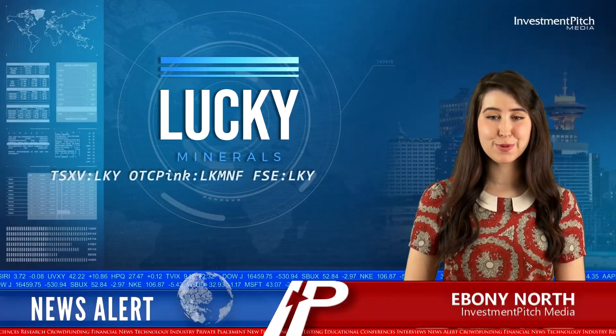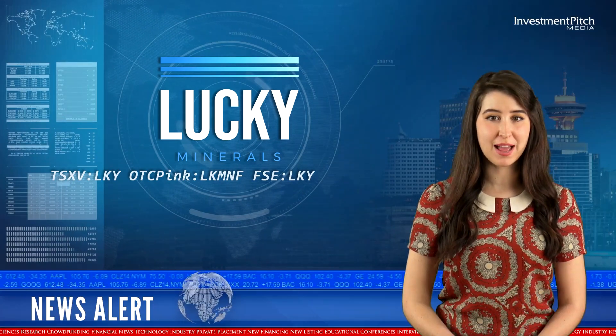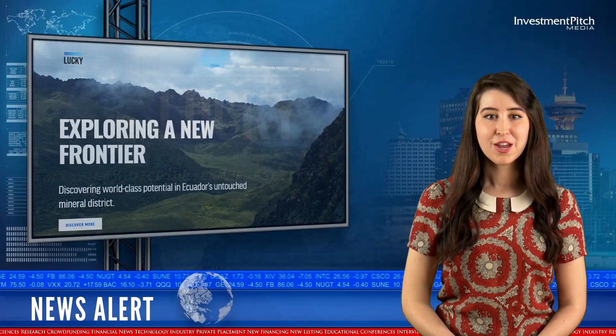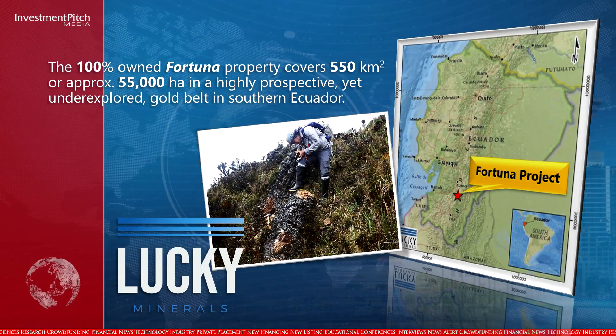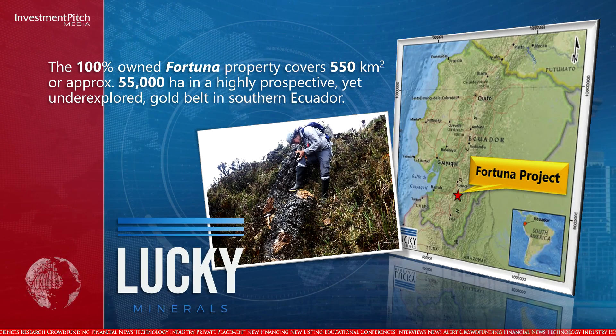I'm Ebony North for Investment Pitch Media. Lucky Minerals has received additional sample assays from its ongoing work at its Waco Gold Discovery at its Fortuna property in Ecuador. The 100% owned Fortuna property covers 550 square kilometers or approximately 55,000 hectares in a highly prospective yet underexplored gold belt in southern Ecuador.